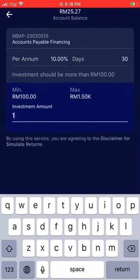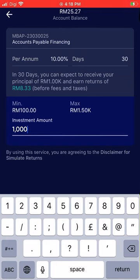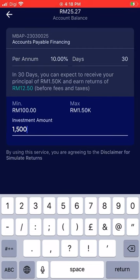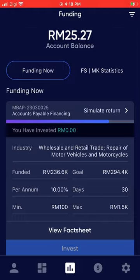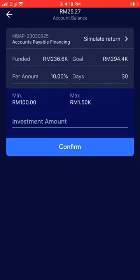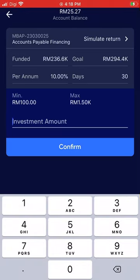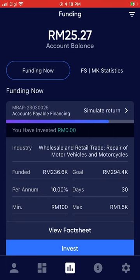For example, I look at the per annum return. Using the simulator here, if I invest 1000 ringgit I can get about 12 ringgit within 30 days. It depends on which transaction you're comfortable with. There's also a minimum and maximum amount you can invest in each transaction.